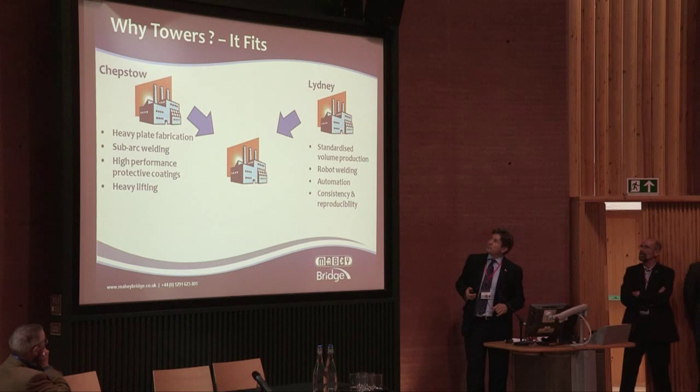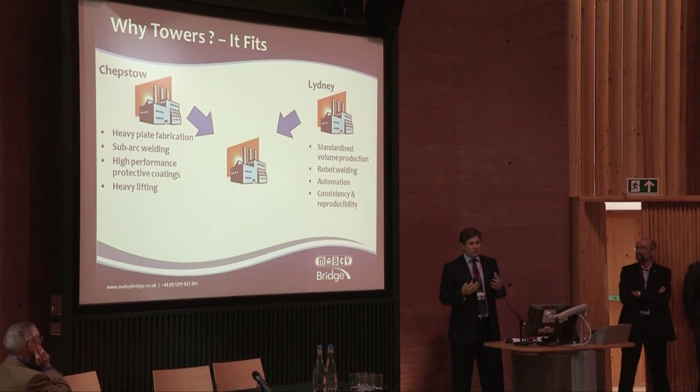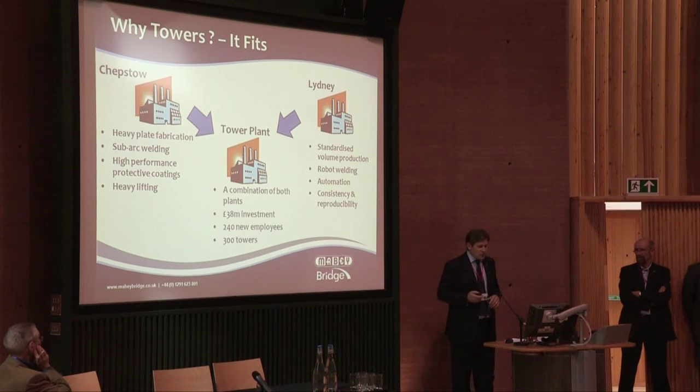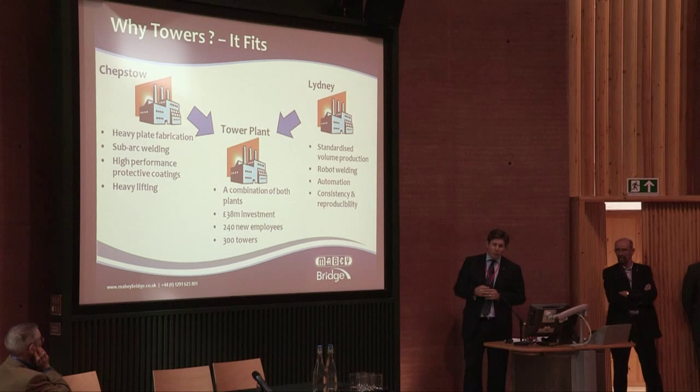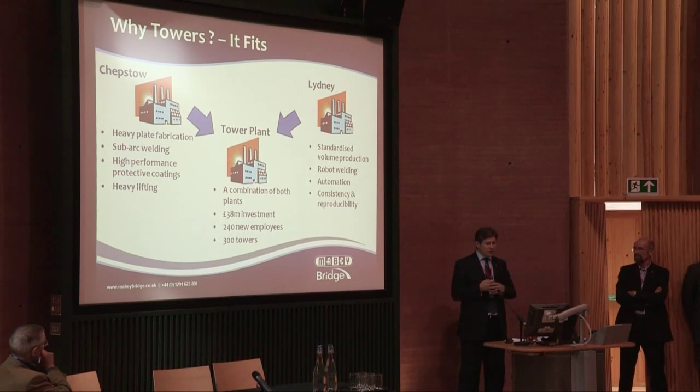We then have the Vibni plant. This plant manufactures our modular bridging solutions, so we can have standardised volume production. We use a lot of robot technology — it's highly automated. In fact, it is often described more like a car plant than a fabrication shop. Key to this is obviously consistency and reproducibility. So we had those two plants already, and by combining them, we were able to make a world-class tower manufacturing facility, combining the skills from both existing plants.